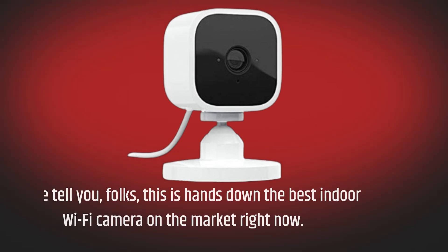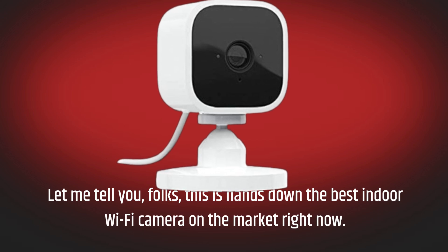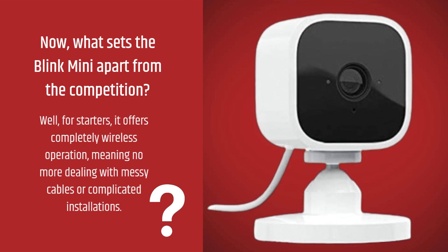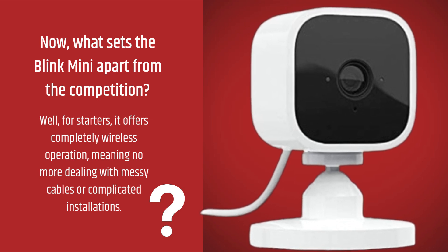Let me tell you, folks, this is hands down the best indoor Wi-Fi camera on the market right now. What sets the Blink Mini apart from the competition? Well, for starters, it offers completely wireless operation, meaning no more dealing with messy cables or complicated installations.